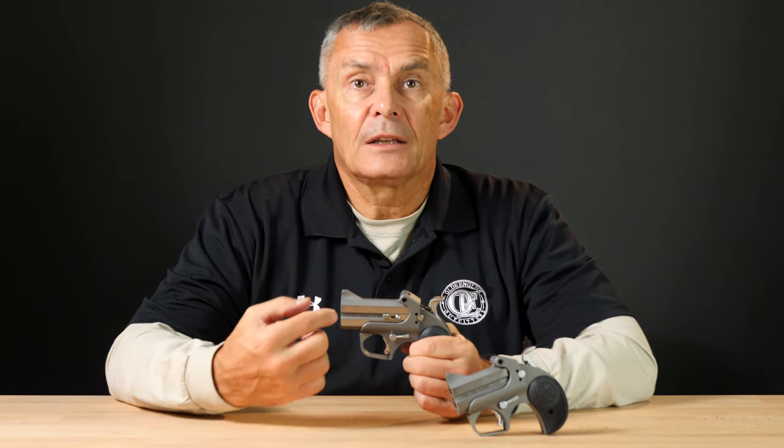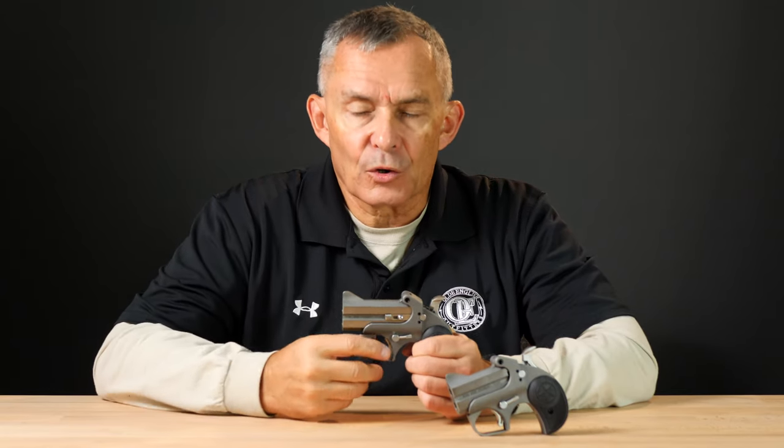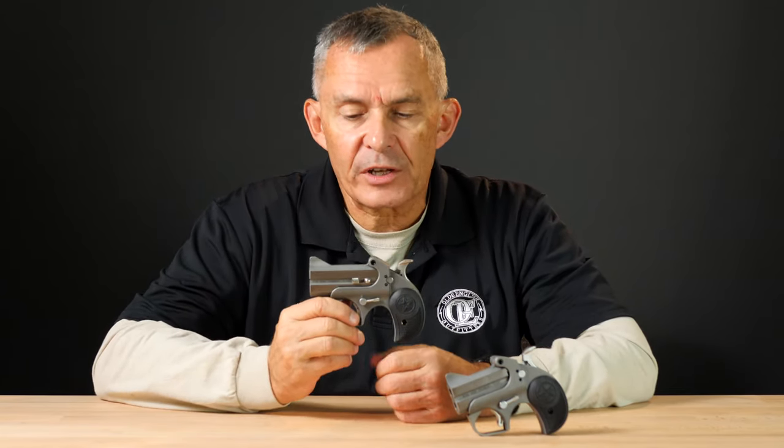You might say, wait a minute — .22 Long Rifle is a rimfire, what does that do? Nothing different. These things are precision machined. You put a .22 barrel in and the existing firing pins are precisely placed so they will operate that rimfire cartridge with the same reliability and the same action you use for any of the centerfires. It's a really well thought out system.